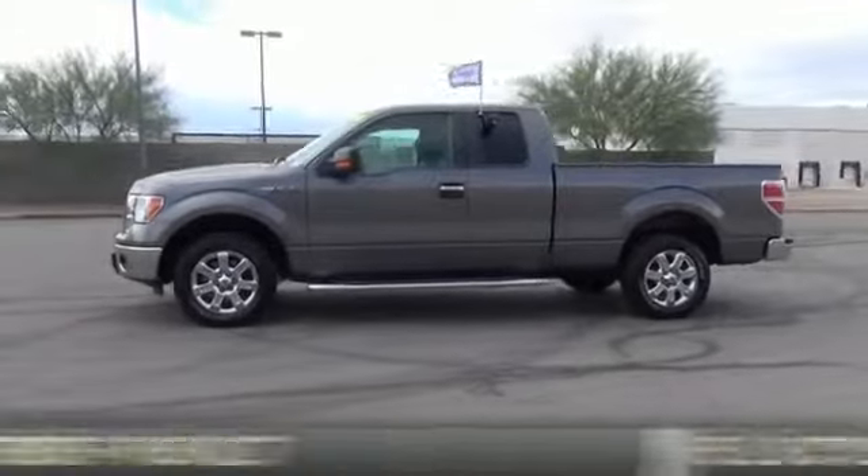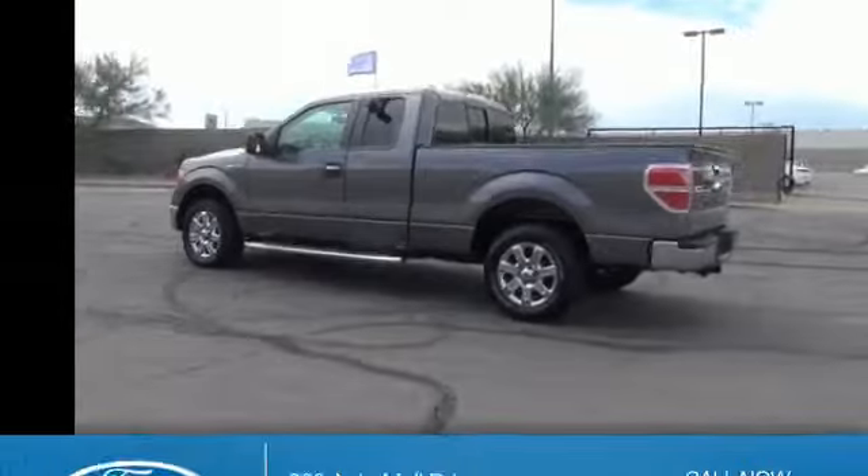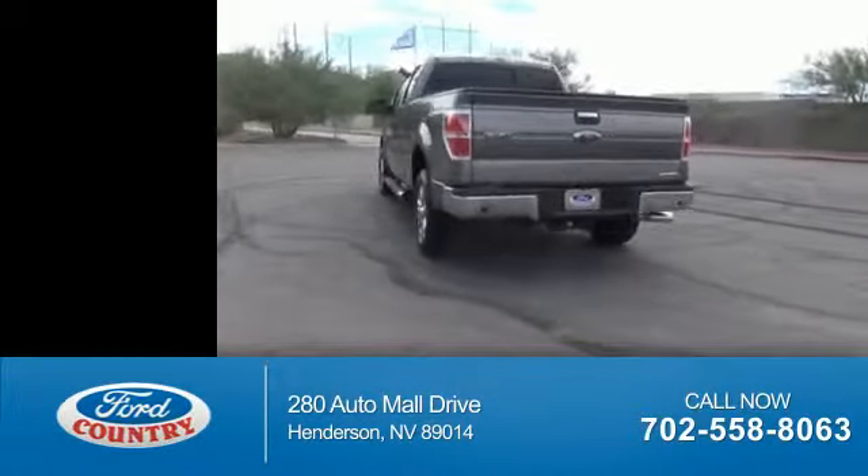It's powered by a 5-liter, 8-cylinder engine and a 6-speed automatic transmission. With fewer than 35,000 miles, this vehicle has a long road ahead.